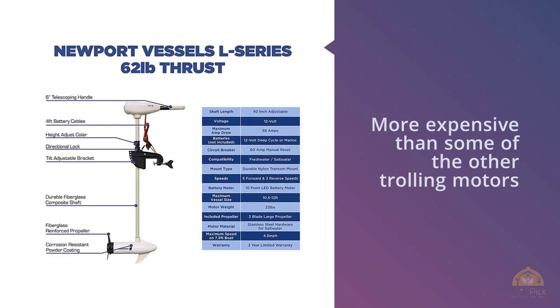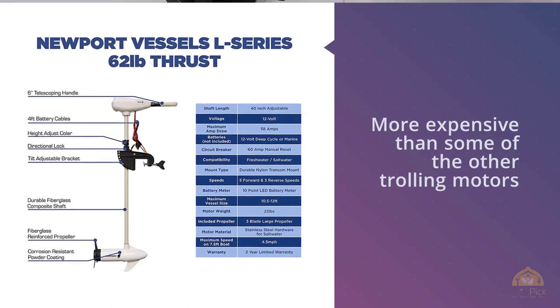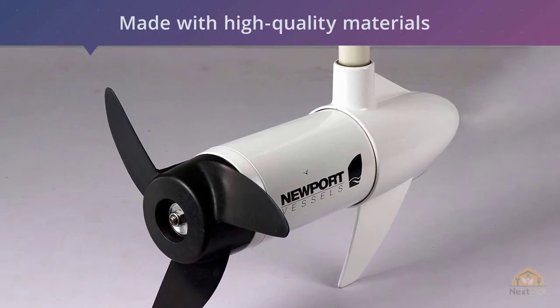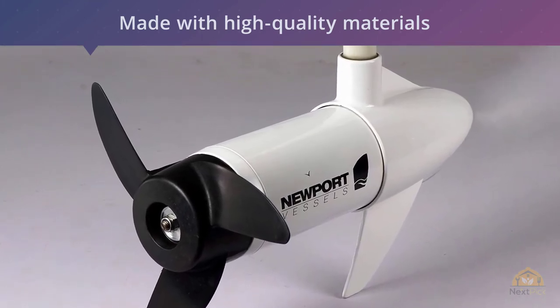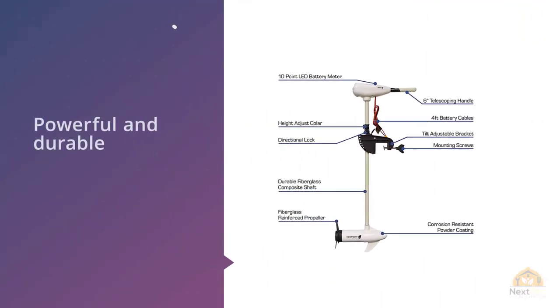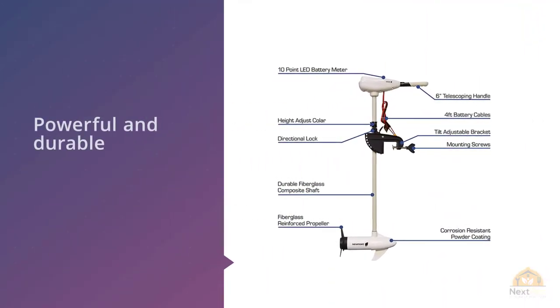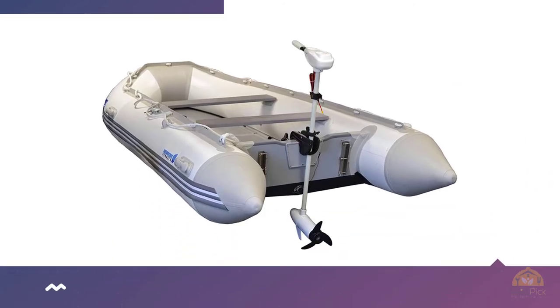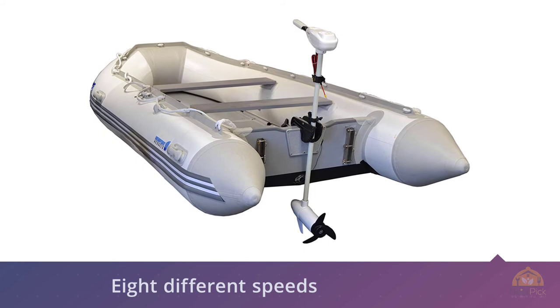Number five: Newport Vessels L Series 62 lb / 86 lb thrust transom-mounted saltwater electric trolling motor. The Newport Vessels 86 lb thrust electric trolling motor is more expensive than some of the other trolling motors we've looked at. It's made with high-quality materials and provides plenty of thrust, so it's both powerful and durable, which is why it's our top pick. It has eight different speeds — five forward speeds and three reverse speeds — and features an all-aluminum head with stainless steel and zinc hardware.